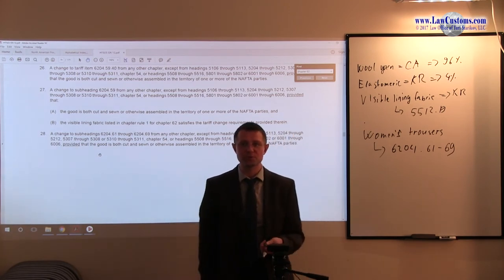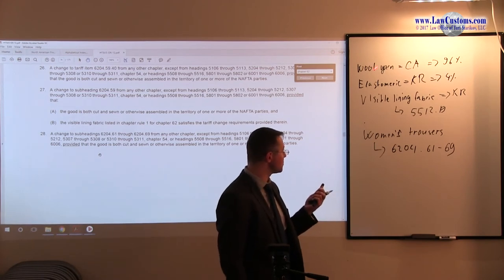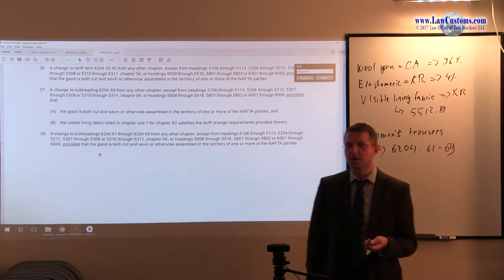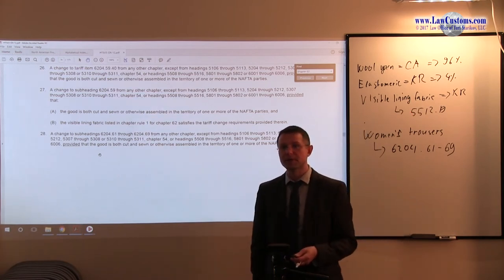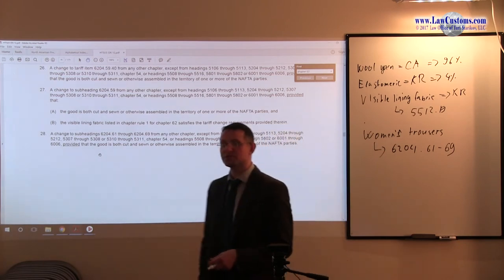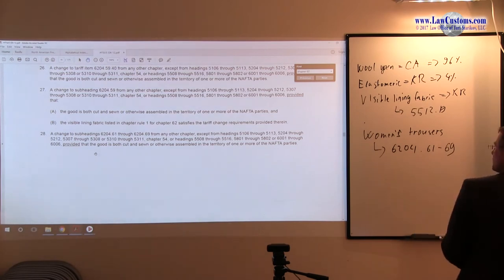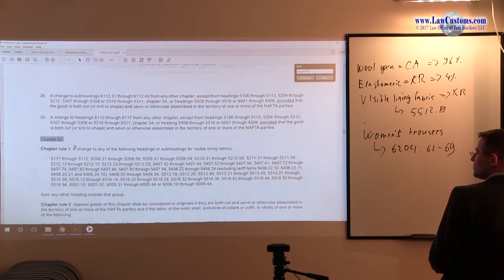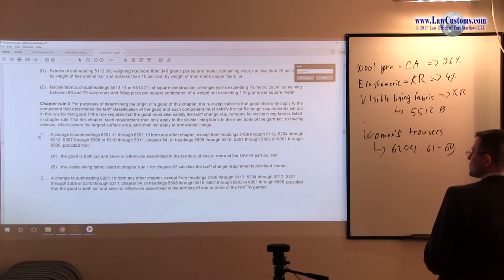We need to figure out what exactly we are basing our tariff shift analysis on. We know we have elastomeric yarn and wool yarn. The first thing is to determine whether the visible lining fabric is something we need to be concerned with. Paragraph 28 does not give us the whole picture, so we must look elsewhere — in another portion of General Note 12T for chapter 62, specifically chapter rule number 3.